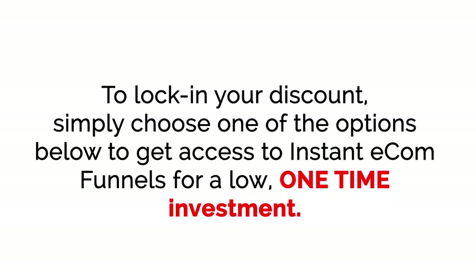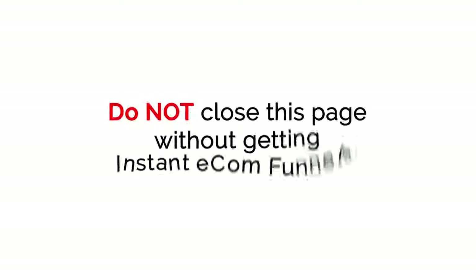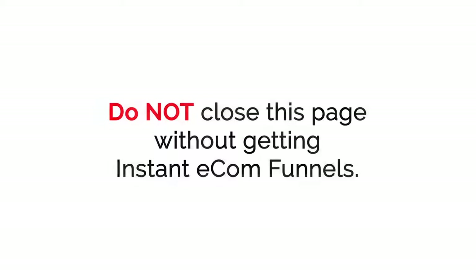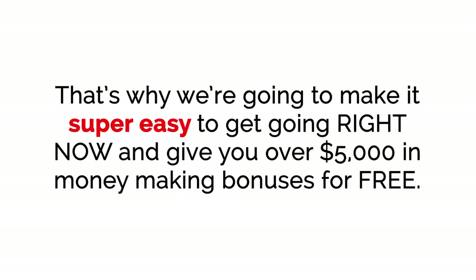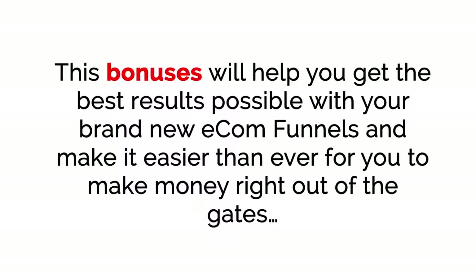To lock in your discount, simply choose one of the options below to get access to Instant E-com Funnels for a low, one-time investment. Please do not close this page without getting Instant E-com Funnels — the price is going up fast, and if you close this page and try to come back later, you run the risk of paying a lot more money or missing out on getting this for a one-time investment. That's why we're going to give you over $5,000 in money-making bonuses for free, to help you get the best results possible and make money right out of the gates.